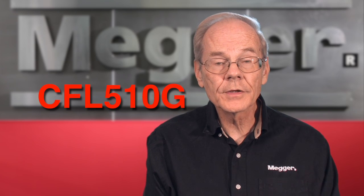Here is Megger's Time Domain Reflectometer, model CFL510G, the easiest single-channel TDR to use on the market.